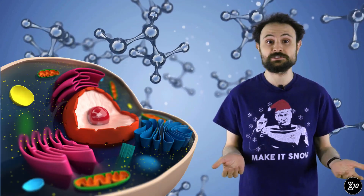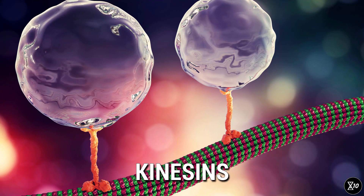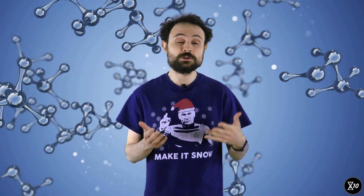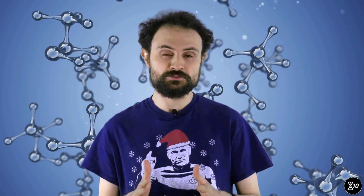Each of your cells is basically a tiny factory full of molecular machines. There are engines to produce power, motors to move things about, machines to build things, and lots more. Like any factory, a cell relies on fuel and raw materials to do its work. Cells get those from the nutrients in the food we eat. But cells need to know how many nutrients are available so they know how hard to work. Molecular networks that sense nutrient levels act as accelerators and brakes for cellular machinery, but their activity also has consequences for aging.